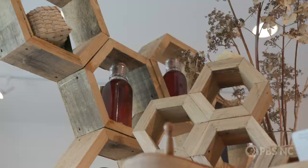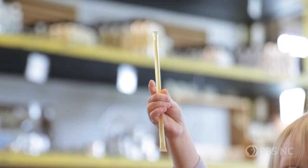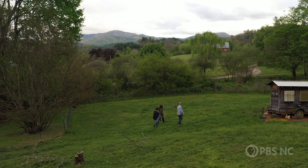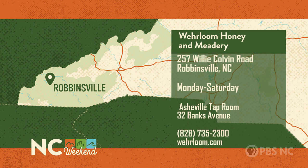I love when people come in and say they were inspired and went out and started their own hives. We had a little boy come in with his own money and buy a hive. Just to think that kind of impact can go a long way — to me, that's pretty amazing.